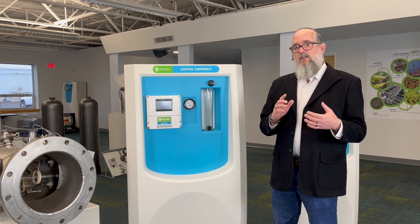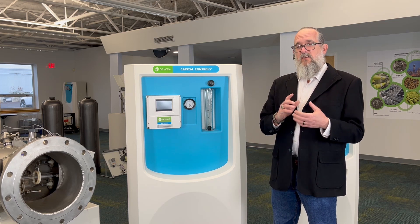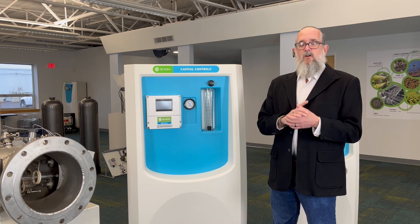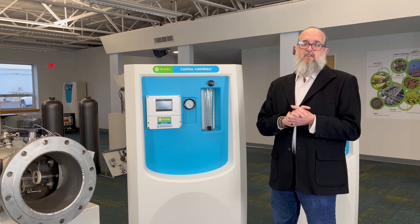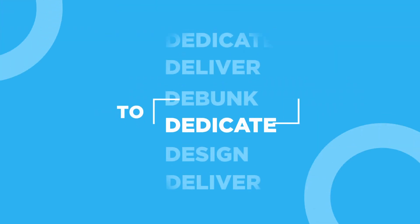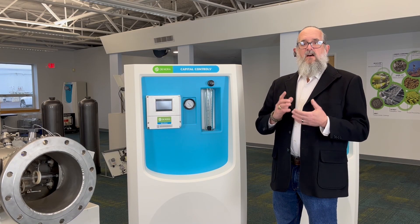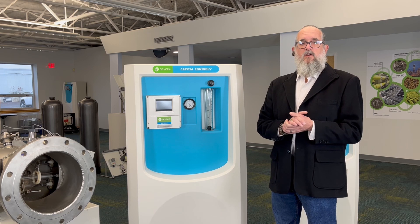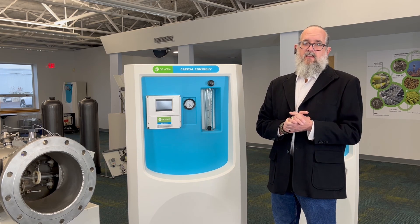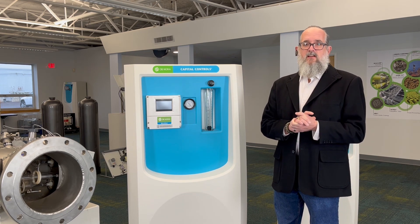Leveraging over a century of electrochemical expertise and more than 60 years of gas feed experience, along with extensive knowledge in various disinfection methods, Donora is ready to embark on the next generation of products. We have been delivering on our promise to protect public health across the range of disinfection technologies in our portfolio for decades, as demonstrated through our huge installation base of disinfection technologies.